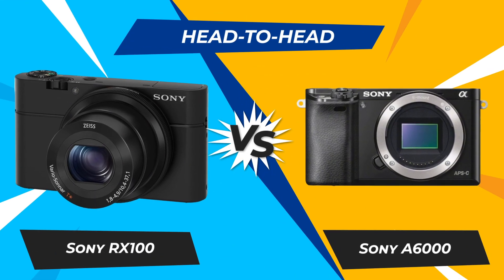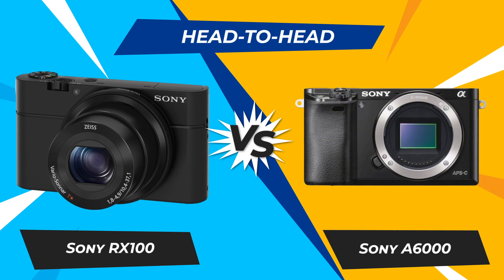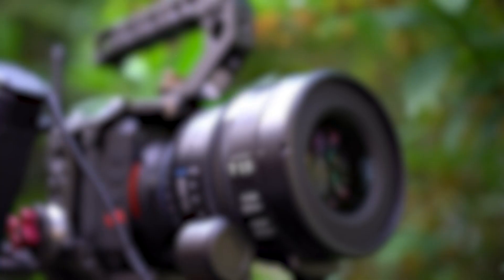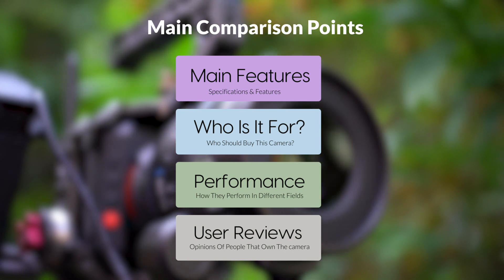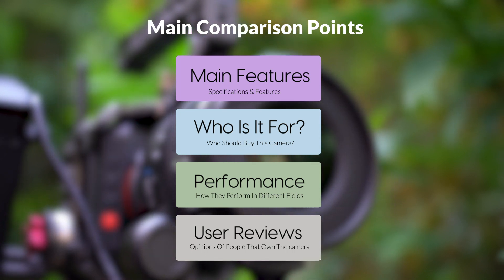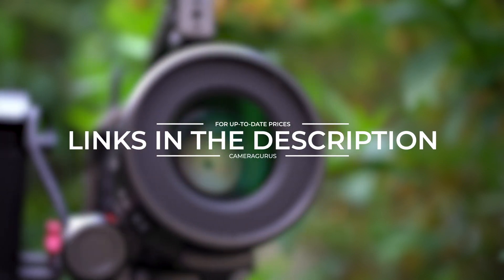Today, we are going to compare two popular cameras, the Sony RX100 and Sony A6000. We are going to take a look at their features, who they are for, how they perform in various use cases, user experiences, and which one is the right one for you. Links to both of the cameras will be listed in the description below. Let's get started.